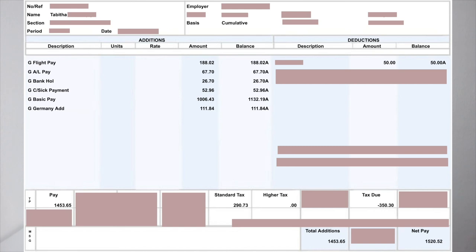The basic pay for that month was 1,006 euros and 43 cents. Germany added 110 euros and 84 cents — I think that's some kind of government addition. At the bottom it shows national pay, pension details, taxable pay total, tax credits, and other details. My salary that month was 1,520 euros and 52 cents — that was probably one of the highest payments I received; after that payments went down a bit.